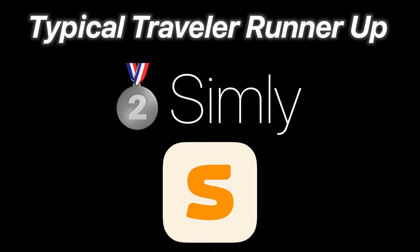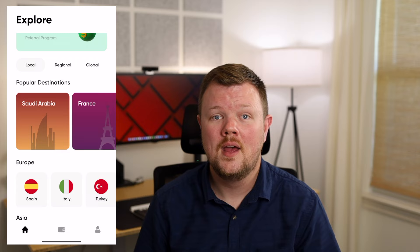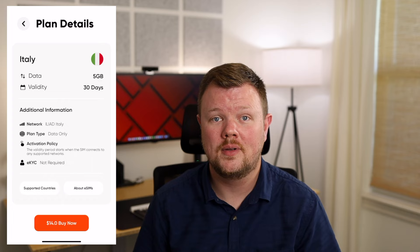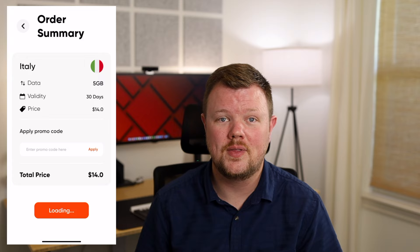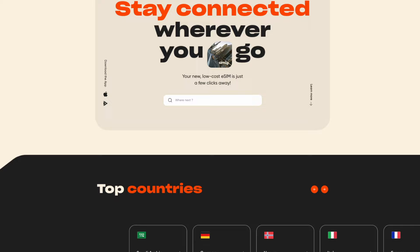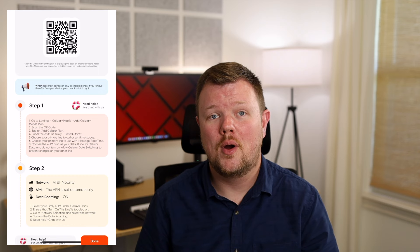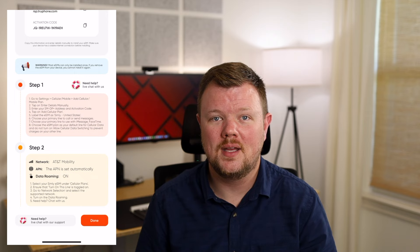In second place this year, beating out Dent, is Simly. Simly has many of the same features as Aerolo, including a very clean and intuitive interface. Their pricing is very competitive with Aerolo and beats it out about half the time — it also costs between $10 and $15 for 5 gigabytes of data almost anywhere in the world. Simly also supports Apple Pay, which makes it easy to purchase your plan. They currently support 120 countries, but out of all the popular destinations I tested, only Thailand was missing. Simly doesn't support direct installation, but it does offer QR codes and manual installations, which I found easy to copy and paste into my cellular settings.